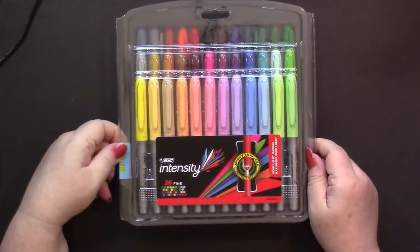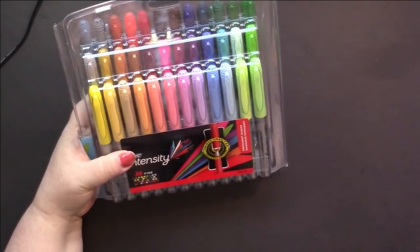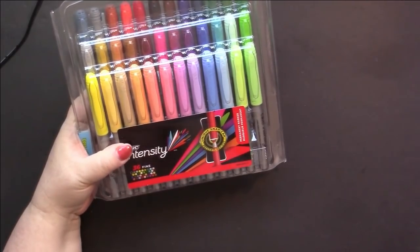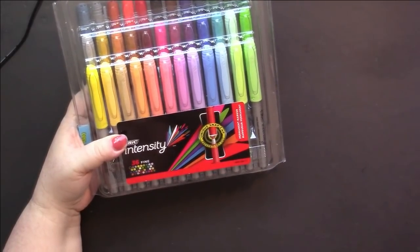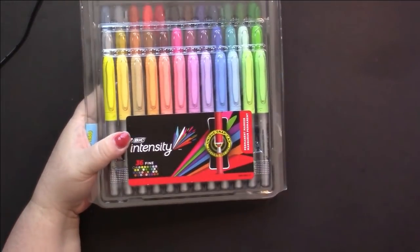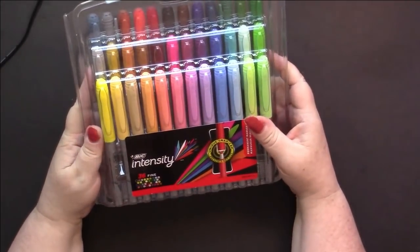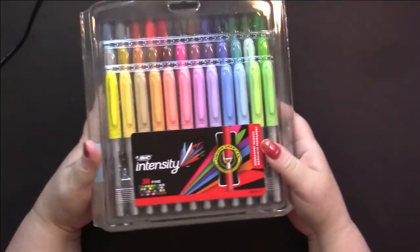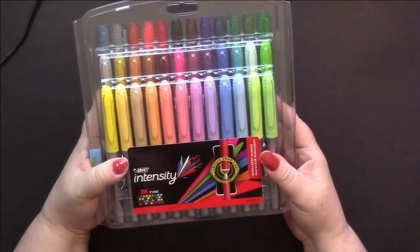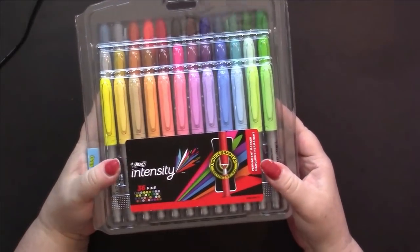I bought myself a set of 36 fine Bic Intensities. The price went way down to what I expect to pay for these - they've been really high during COVID. They went back down to their normal price so I grabbed a set because I always have these in my backups. Now I just have to wait for the ultra fines to get back down to their regular price because I'm running out of those.